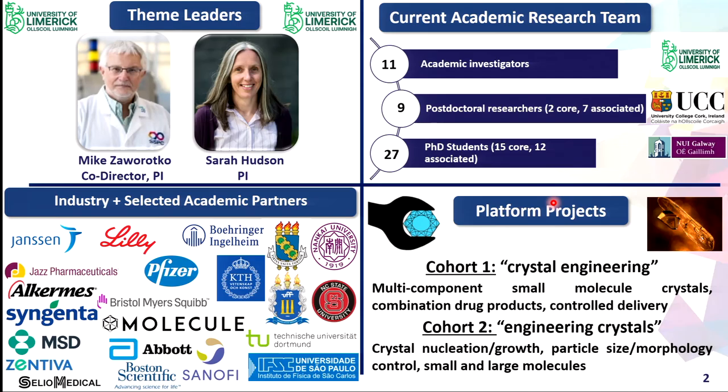I co-lead the materials theme with Mike Sarawakko. It's a big theme — we have 11 investigators, about 9 postdoc researchers, and 27 PhD students. As you can see from all the logos over here, we have a lot of different projects with academic institutions and industrial partners, both nationally and internationally.